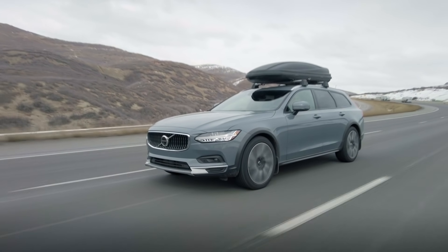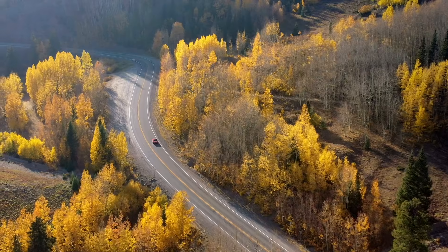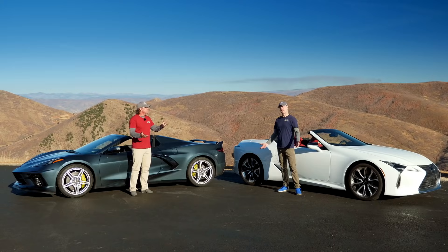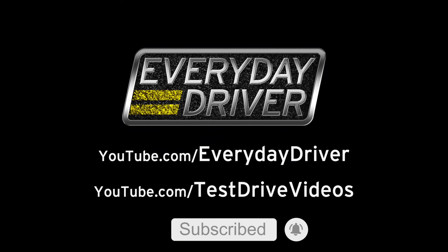We're in the Volvo V90 Cross Country, latest and greatest — it even has a roof rack. Did you notice our box? We've got a box. You're watching Everyday Driver. We make a TV show, podcast, and YouTube channels dedicated to great cars, driving adventures, and helping you find a car you'll love. Subscribe and hit the bell so you don't miss a thing.